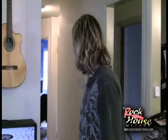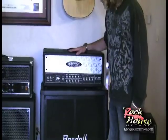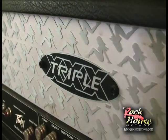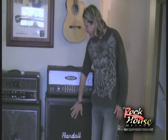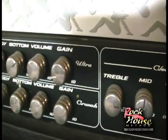First up we have the PV amp, which I've used in a few of my programs and it has killer tone. We have the Randall Slant Cabinet 412 Celestions and a nice workhorse amplifier.